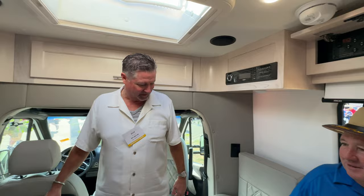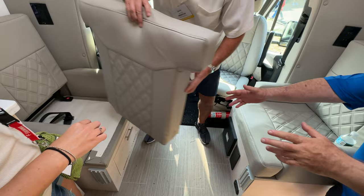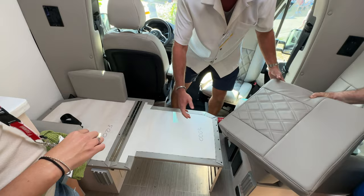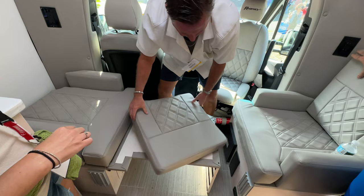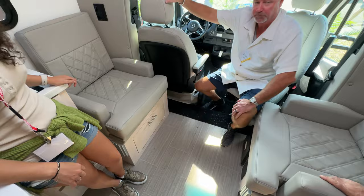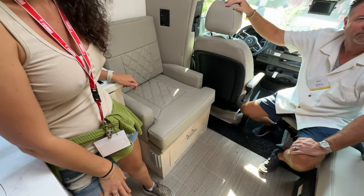These two seats also convert into a bed — you remove a cushion and it pulls down. There's always a little bit of Tetris to it, but once or twice you'll be a pro. There's a cushion there — perfect if you have a single child or a friend joining for a camp trip. They have their own little bed with the separation door for privacy. Plenty of storage up top throughout the entire unit.